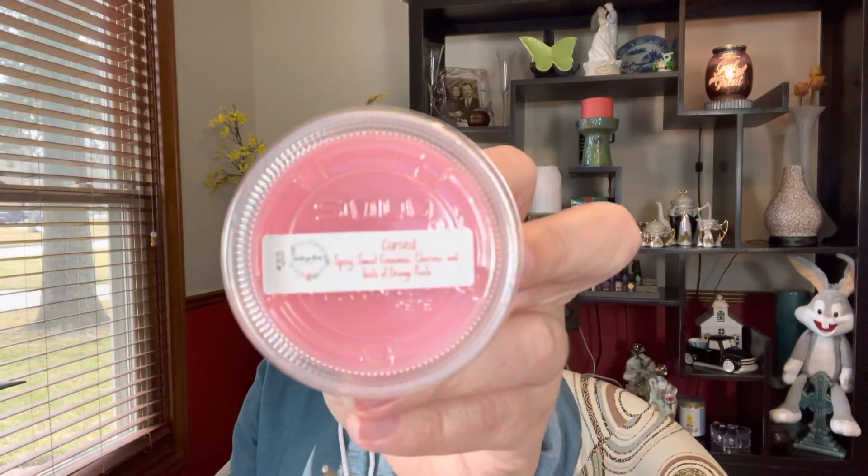Then I have another little cup. This would have been a sample that I got from Vintage Chic and it's called Cursed — it's spicy sweet cinnamon, cherries, and hints of orange peels. I do remember this one smelled really good, and I smelled everything before I put it into the basket because I wanted to make sure everything seemed like something I would like anyways for the week.